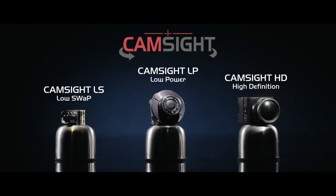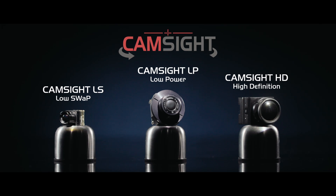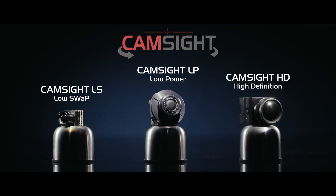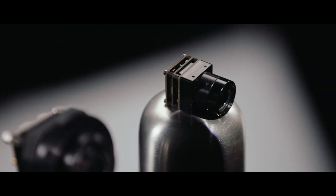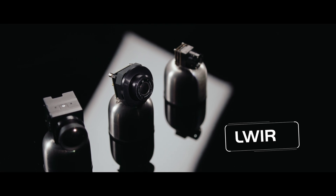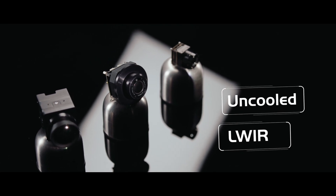CamSight is a family of lightweight and compact OEM thermal core cameras that integrate into complex optronic systems. All our CamSight are uncooled for an optimized maintenance.